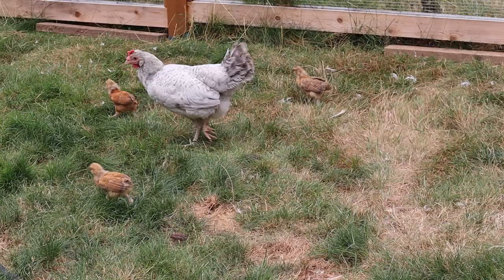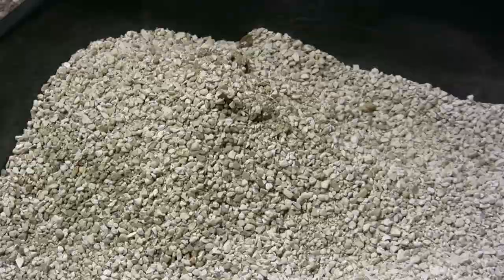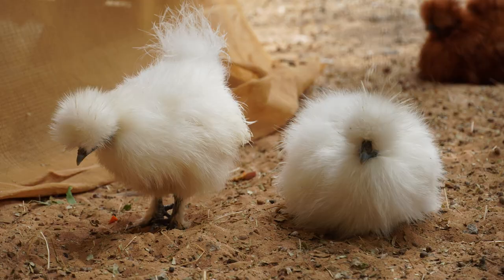Sand is not my favorite in Chickenlandia, but you might really like it — I don't like it because of my specific circumstances. If you live in a drier climate, you like to scoop poop every day, and you're not interested in the deep litter method, then it would be perfectly fine to choose sand. You might find that's really what you like best.